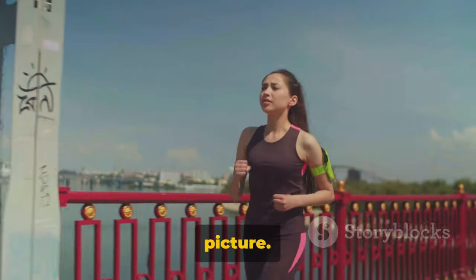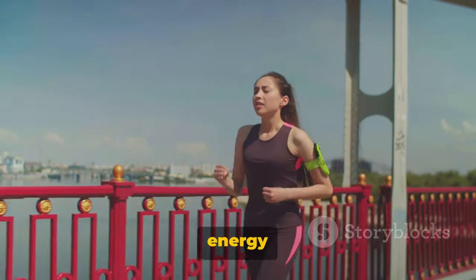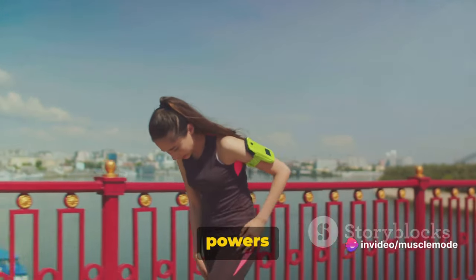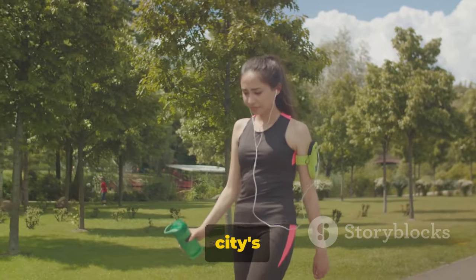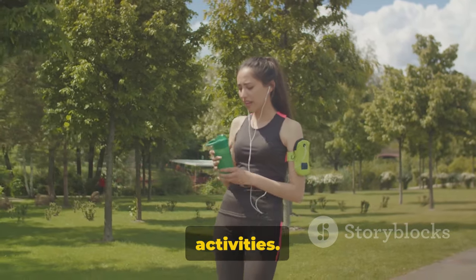Let's paint a picture. Imagine your muscle cells as a bustling city, and energy as its currency. This energy currency, known as ATP or adenosine triphosphate, powers everything that happens in the city, from lifting weights to sprinting. But there's a catch — the city's energy reserves are limited and can run out pretty fast during intense activities.